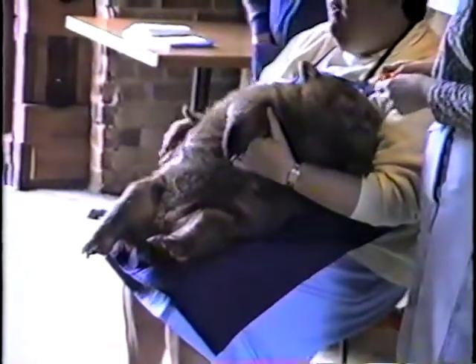This one is about two years old and she's nearly fully grown.